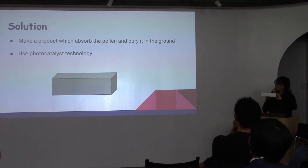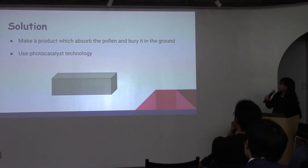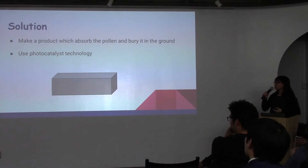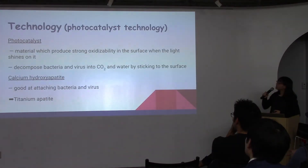This is a non-functional prototype — it's like this shape and size. I use photo catalyst technology to make it, and I think I can bury it at the edge of the road, like here. And I would like to talk about the technology.